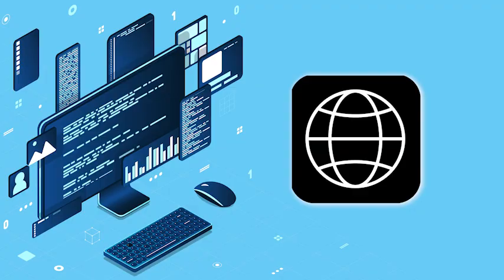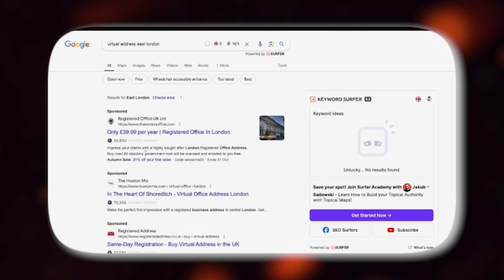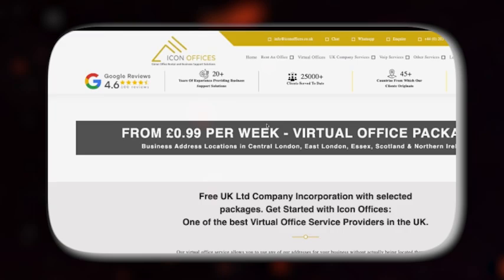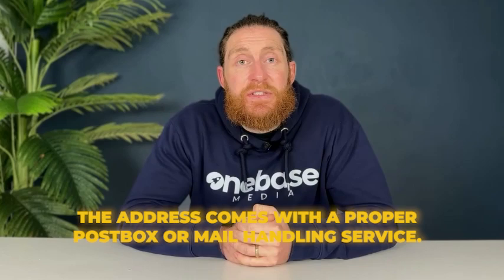The next thing you're going to do, if you haven't already, is get yourself an address or a location. This is super important for setting up your business presence online. Head over to Google and type in 'virtual addresses London'. This will pull up a bunch of options where you can rent a cheap office space or even just a virtual office. The key is to ensure that the address comes with a proper post box or mail handling service — if it doesn't, you won't be able to get your business listed on Google Business Profile.